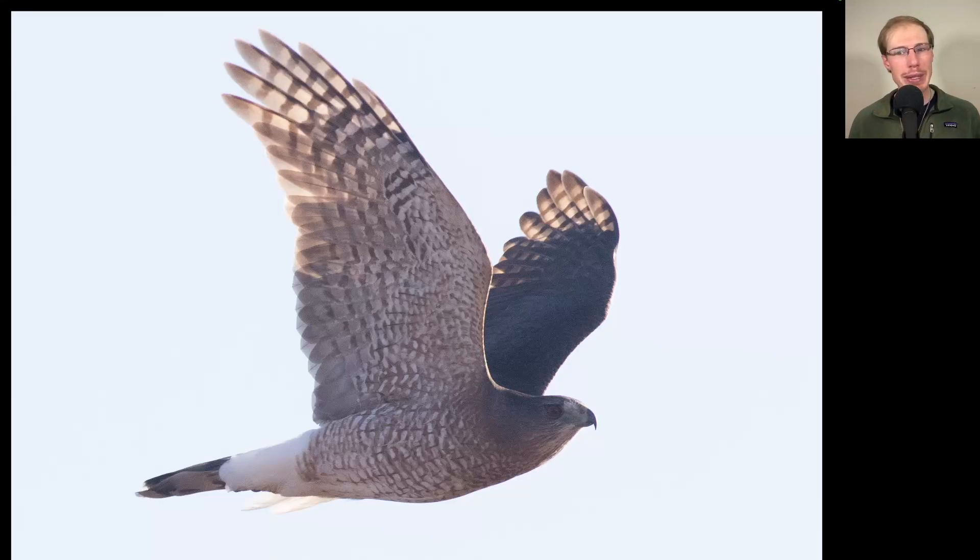Here we have another Accipiter, but this one's big and mean looking — look at that face, the way the eye and the bill look, a very fierce facial expression. We see orange barring to the underside, indicating this is an adult. We can also see the under-tail coverts — these white feathers are really fluffed out, something they do when they see another Cooper's hawk. I think this one was on a mission to chase it away.